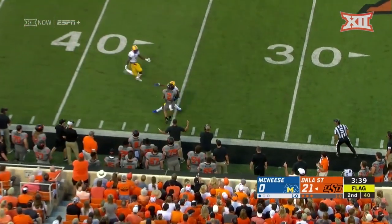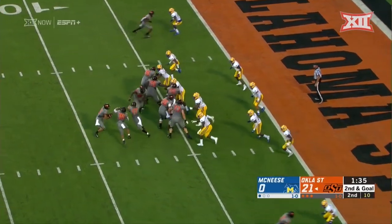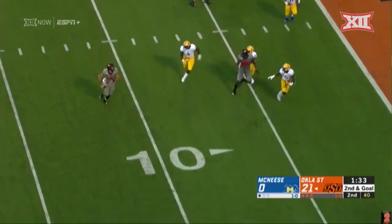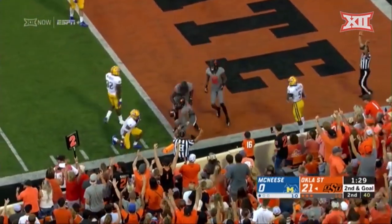The old free play. Hubbard is back in, Sanders will fake to him — rolling, rolling, firing — caught. Touchdown, Oklahoma State.